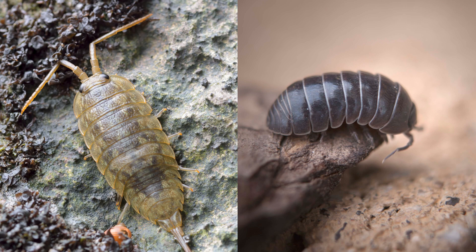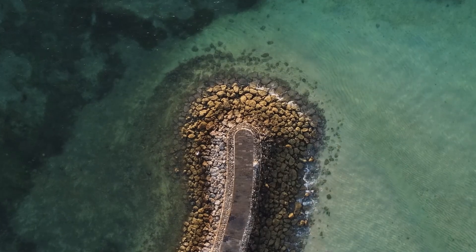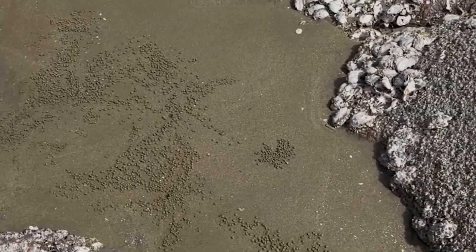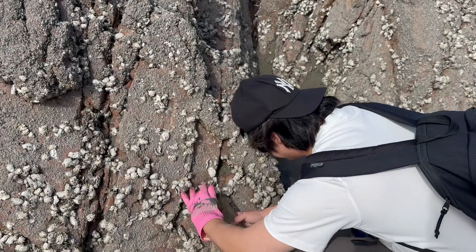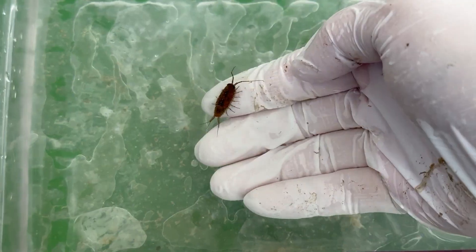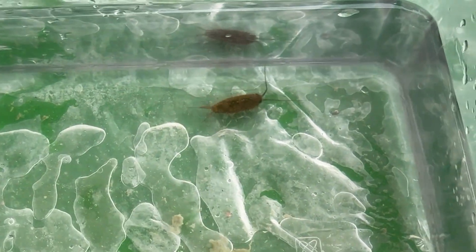So today I'd like to show you just how similar sea slaters are to pill bugs. Sea slaters live around rocky shorelines and breakwaters, so if you look closely at the rocks in a tidal pool, you can easily spot sea slaters crawling around like this. My friend who came along helped me catch one. This is a sea slater. When we put it in water, it swam much better than I expected.